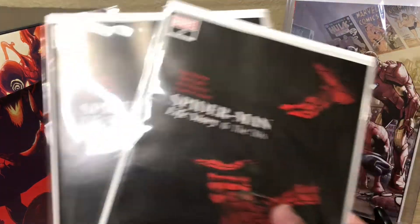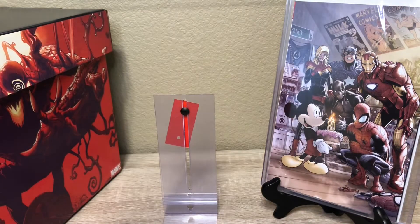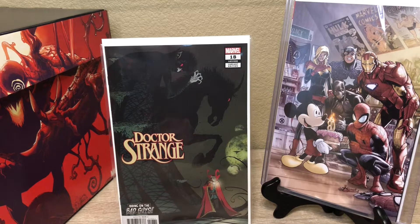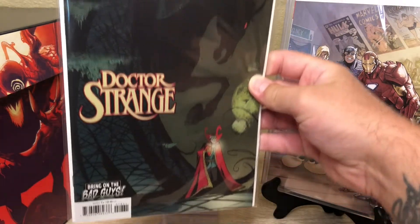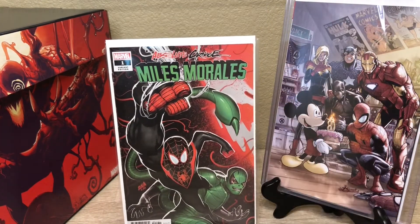Here's a couple more Spider-Man Life Stories. We got Doctor Strange issue 18 — we were able to pick that one up. I heard there was something key in this one. I missed it on our keys of the week video — I didn't find out until this morning before I went to the shops. There's supposed to be something key in here. This is the variant cover. I think we got the regular cover too.